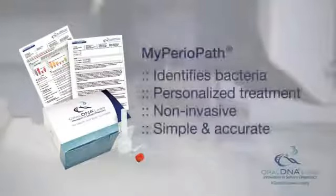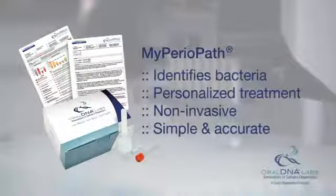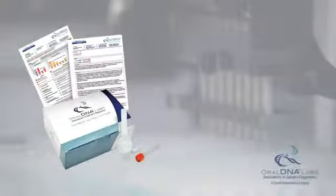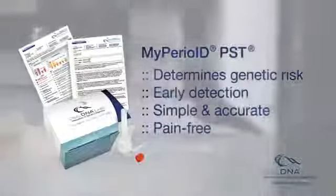There are two types of salivary tests for periodontal disease. One, MyPerioPath, identifies the exact types of bacteria causing an infection. This helps your dentist to personalize your treatment options for the best outcome for your individual condition.